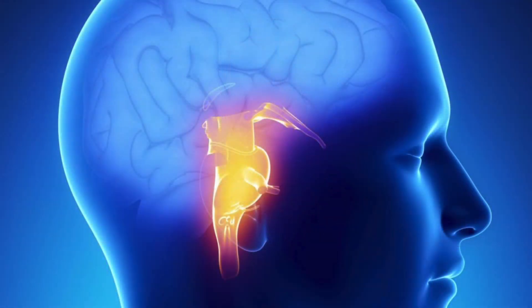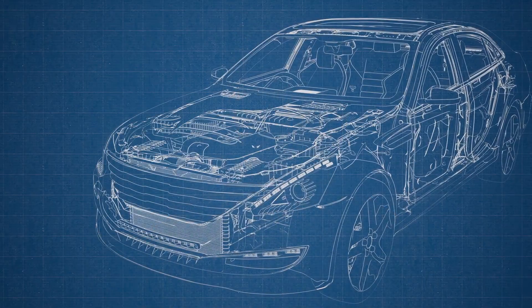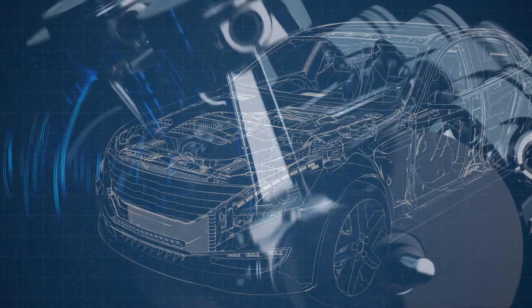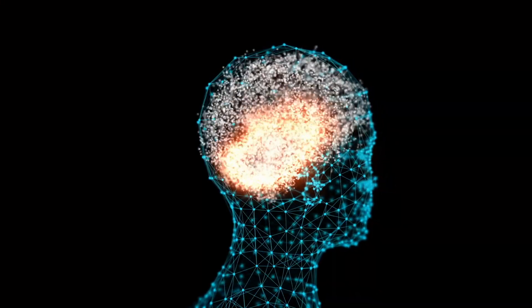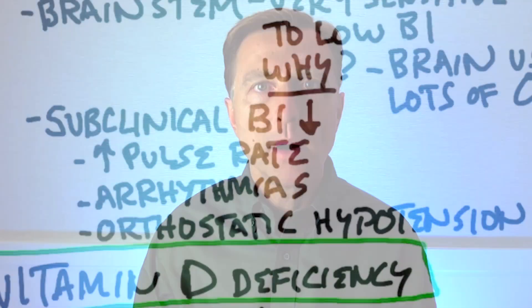The autonomic nervous system is mainly located in the lower part of your brain called the brain stem, which is very sensitive to a B1 deficiency. You need B1 to handle the massive oxygen demand the brain requires. B1 is like the spark plug in a carburetor — without it, you won't get combustion and the brain can't use fuel properly. Even a slight B1 deficiency can produce symptoms very similar to POTS, such as elevated pulse rate, arrhythmias, and dizziness when standing up.